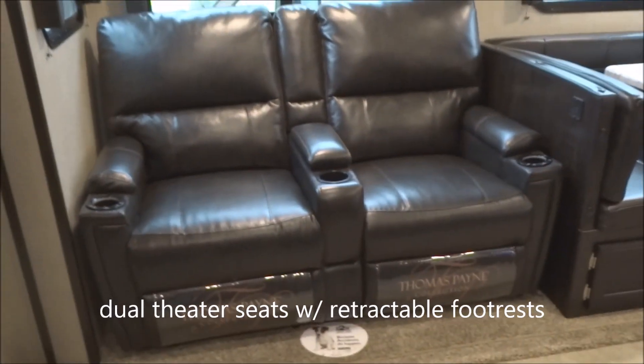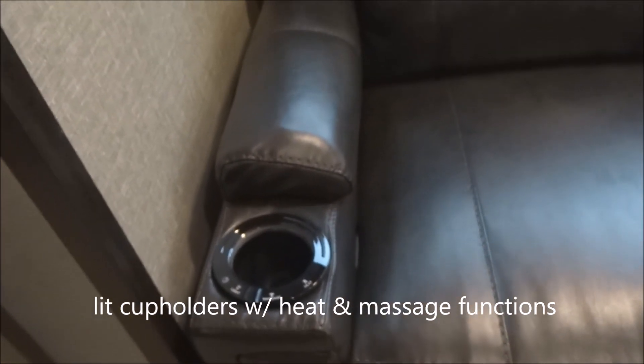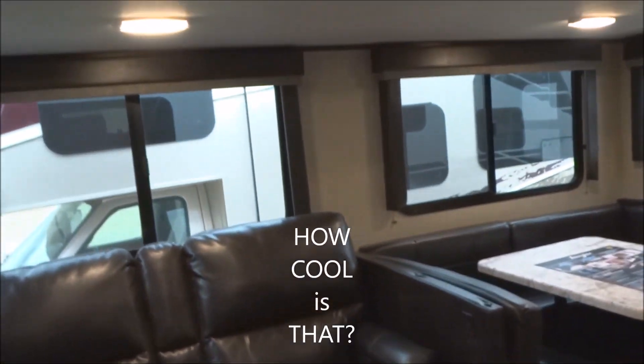Let's continue on over here where you've got the theater seating option — theater seating for two. That does include the lit cup holders, which are also your heat and massage functions for both of them. You do have footrests included on there as well.